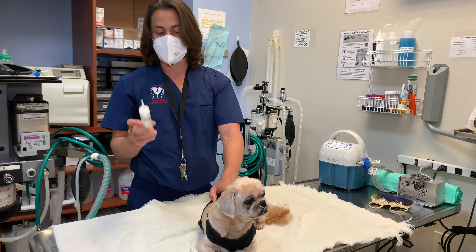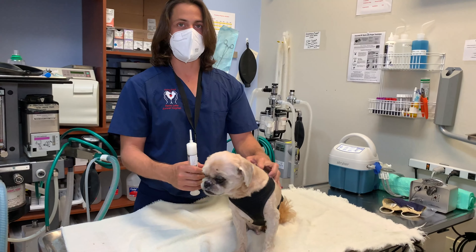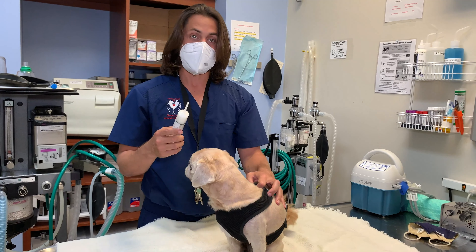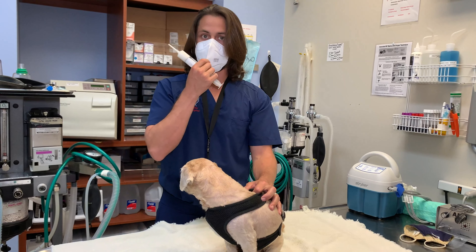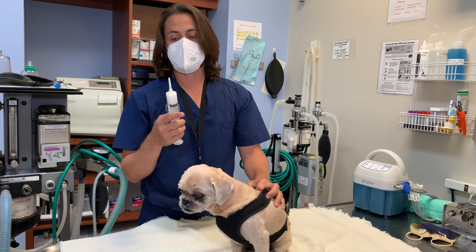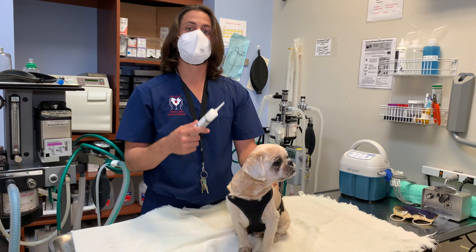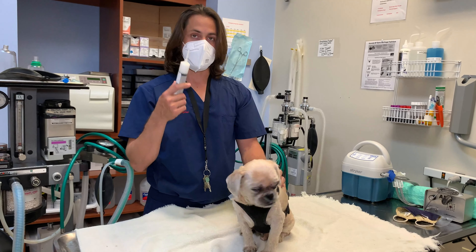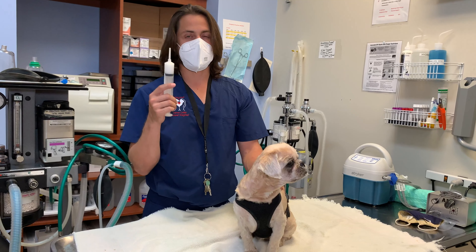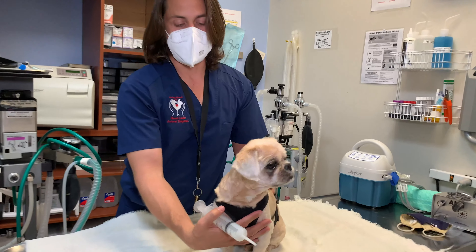What we're going to do is put this into each one of his ears and let it sit there. This usually has to be packed — when using this kind of medication — at least every five days, sometimes every four days. It just depends on how bad the ears look and what the progression is. Sometimes it can be a little uncomfortable, but we try to be as gentle as possible.